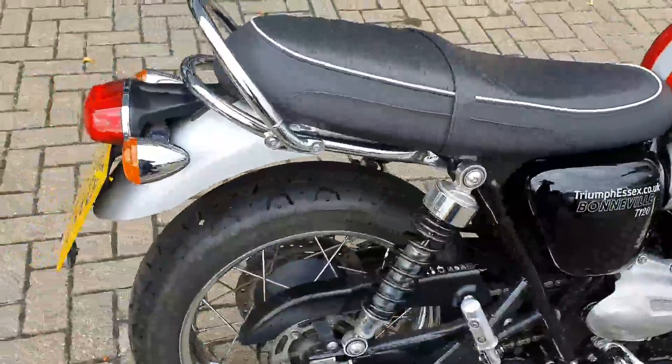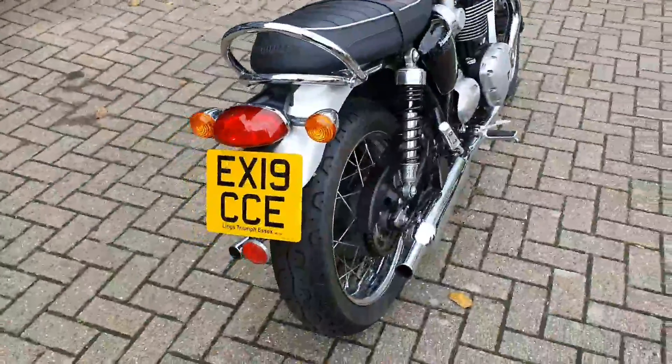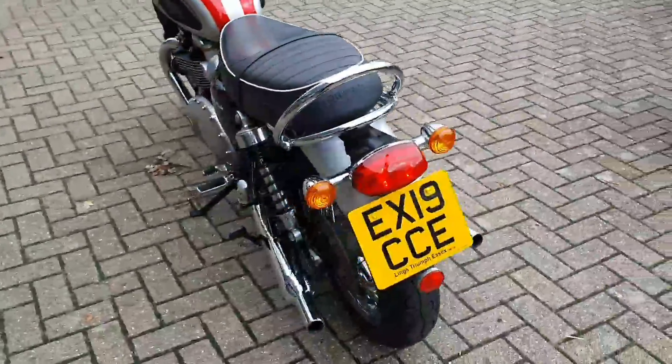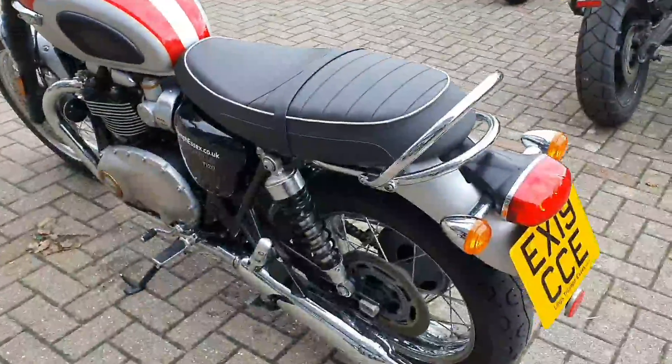I personally think the T120 is fantastic. You just get more torque than the T100 and you really notice it if you're going out on a longer day ride, Sunday morning rides, that type of thing. I think the T120 is the perfect engine size.